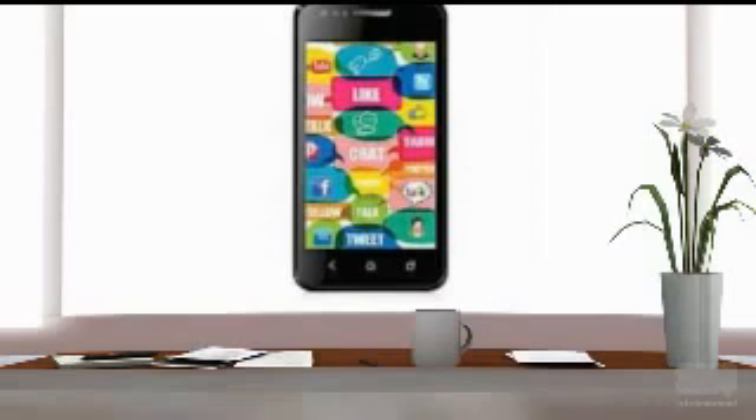The Karbonn A2 Plus supports MP4, 3GP, AAC, MIDI, WAV, AWB, AMR, and more media file formats. The sales package contains the handset, charger, battery, and headset.